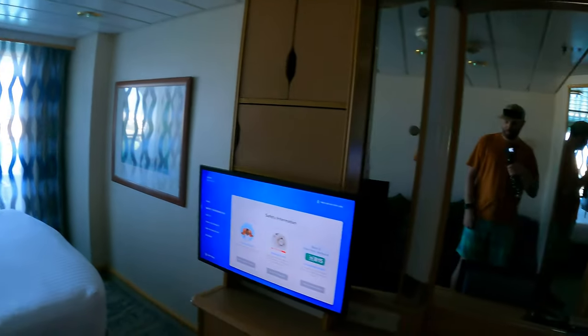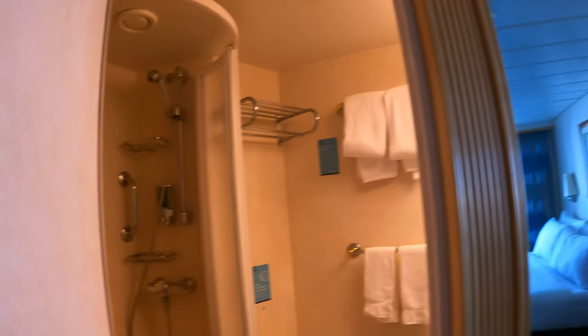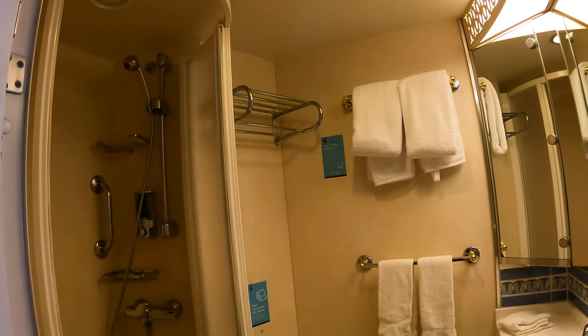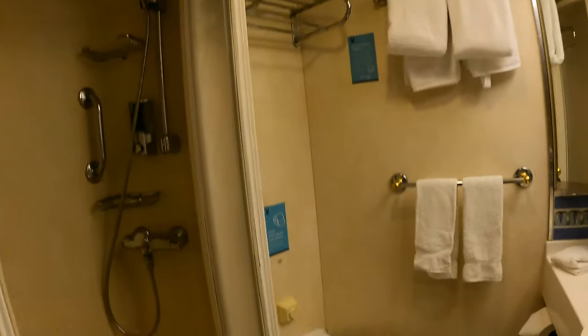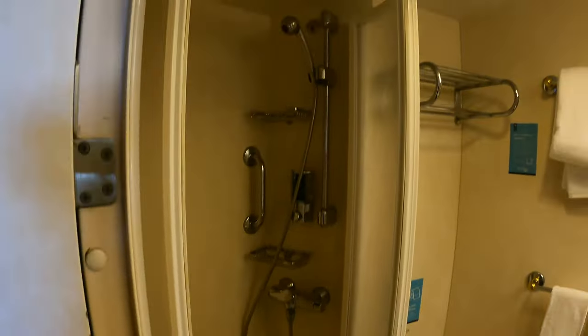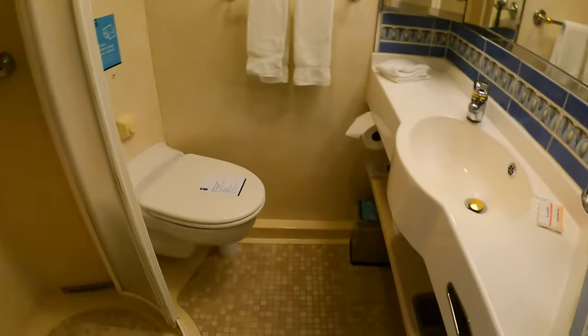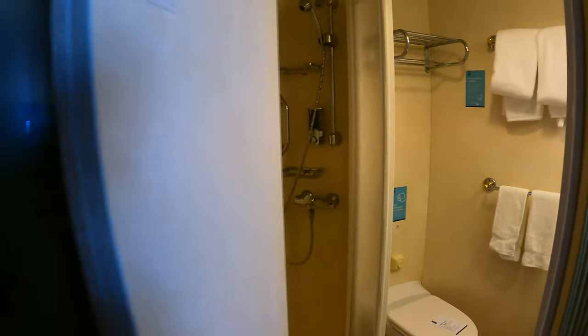It's definitely a little smaller, but it'll do. There's a light switch. Hey, gold member perks right there — nice fruit plate. Not huge, but good enough. The light switch is over here, by the way.